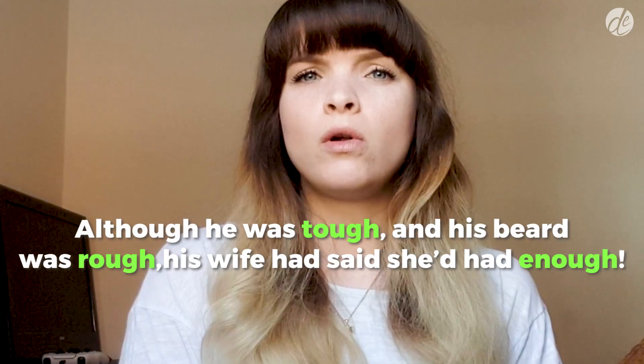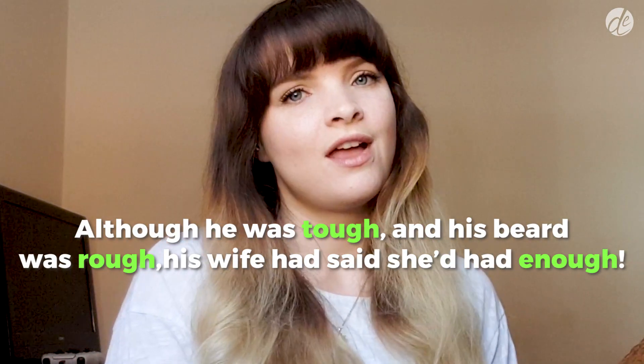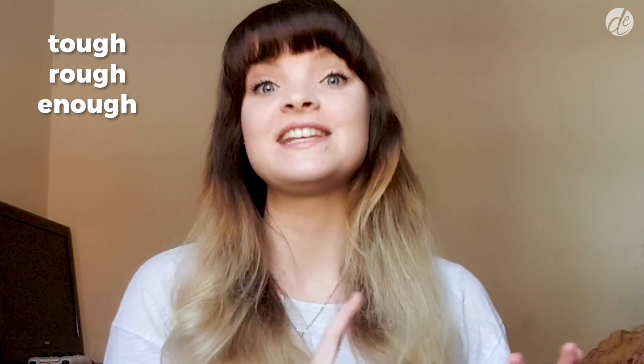And finally, the sixth group uses the sound UF, like the word BUFF. 'Although he was tough, and his beard was rough, his wife had said she'd had enough.' So tough, rough, and enough.